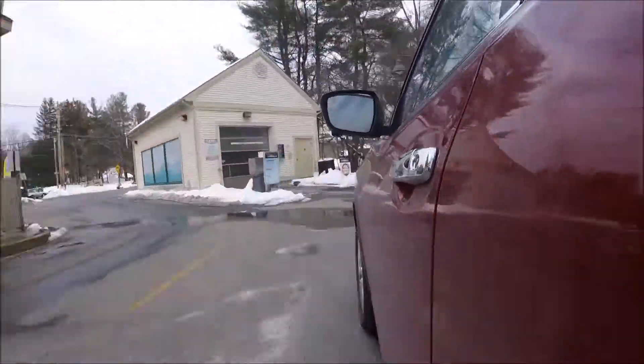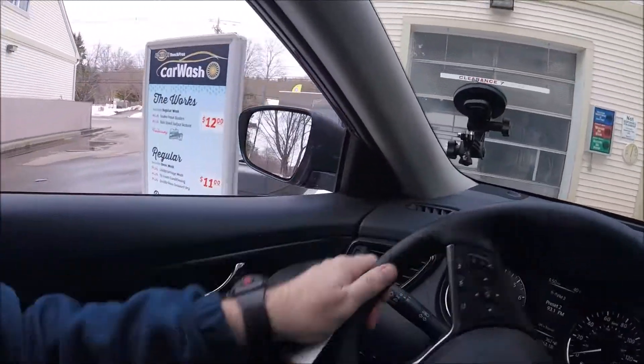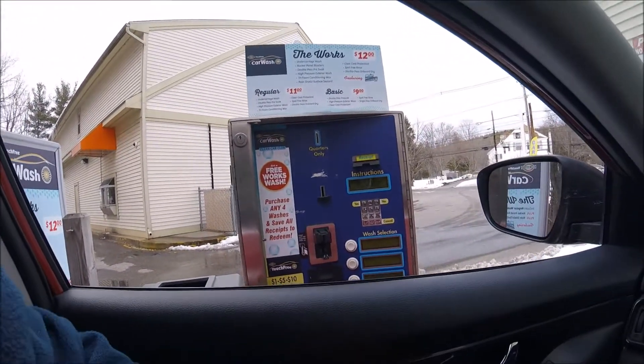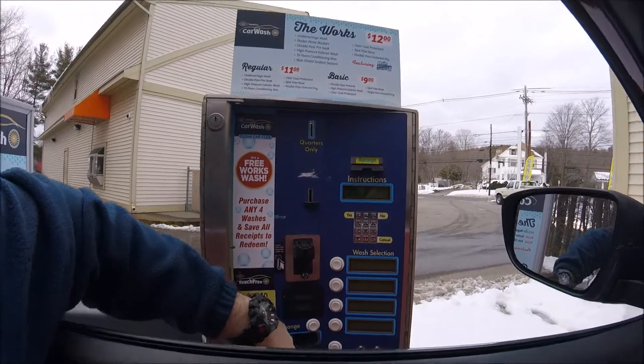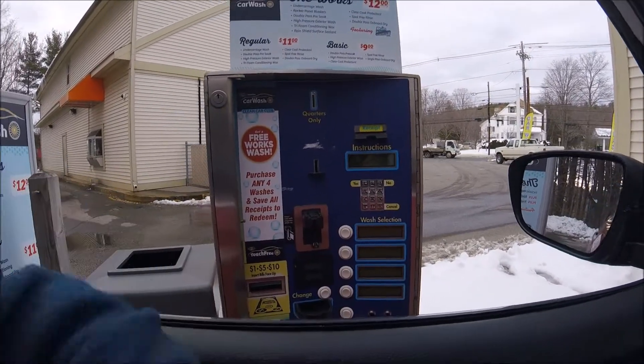All right, here we are — car wash! Let's pull up here. It looks like it's open. What are we going to get here? We're going to slide this bad boy in. Let's get the works. That'll do it.